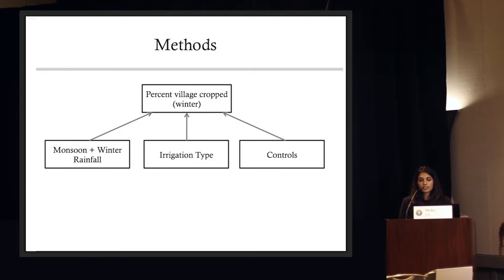Specifically, we looked at irrigation type, included a suite of different biophysical and demographic controls from different census data sets, and also included different rainfall variables since rainfall can affect the amount of irrigation farmers have access to. To get at this question of sensitivity, we also interacted irrigation type with rainfall to see whether certain irrigation types did better or worse during high or low rainfall years.